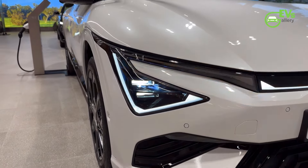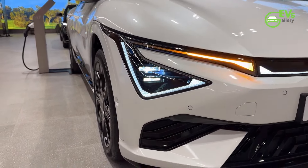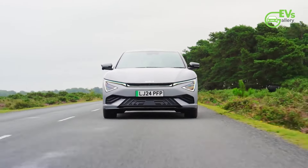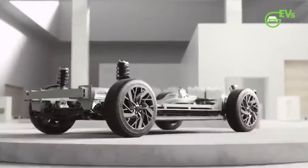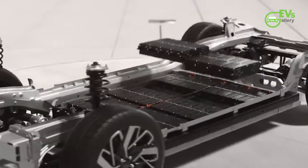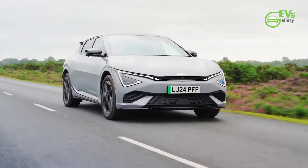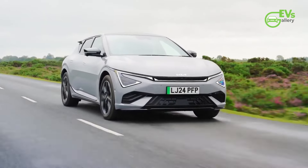The Kia EV6, introduced in 2021 as the automaker's first dedicated electric vehicle, marked a significant shift for the brand, utilizing Hyundai's Electric Global Modular Platform (E-GMP). Sharing its platform with the Ioniq 5, the EV6 was launched to much acclaim, celebrated for its innovative design and impressive driving range.